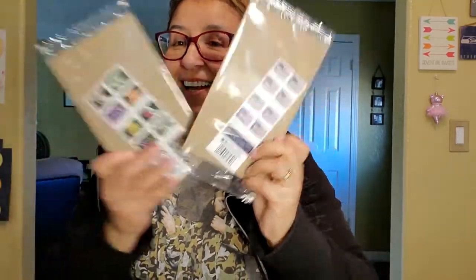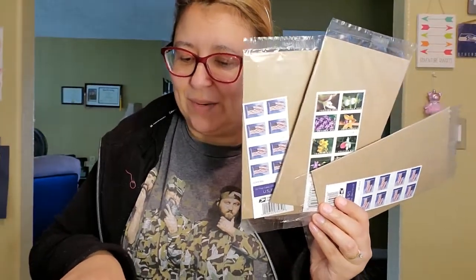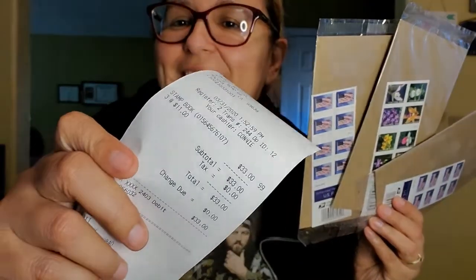That's it for my Dollar Tree haul. The last thing I want to share - we stopped at a gas station called Tackle Box, which has been there for many decades. We live in the country and it was about five minutes away. We went and got some stamps - three packs and the total was $33.